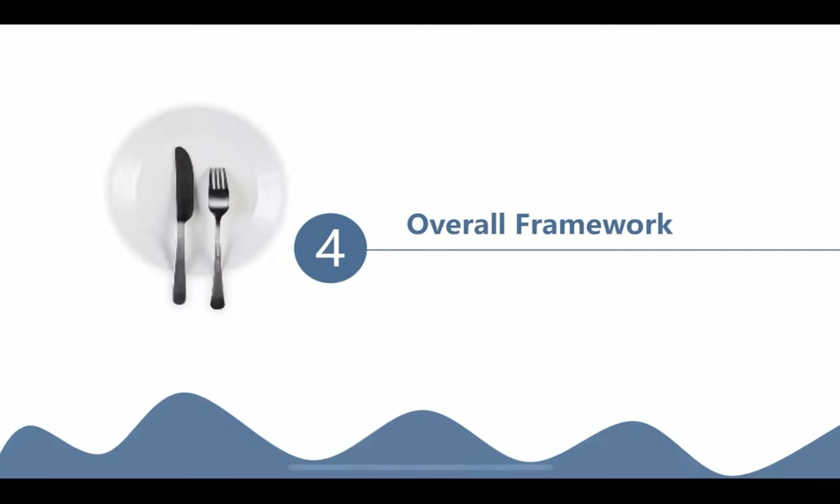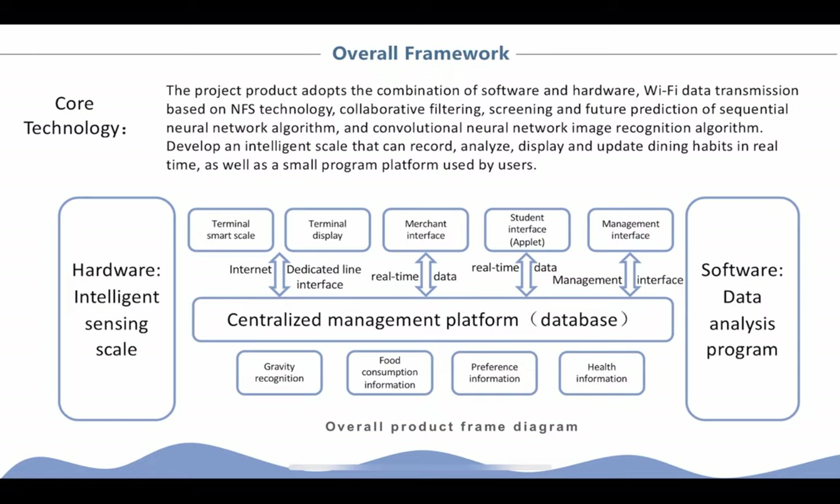Finally, here is the overall framework. The project mainly includes two structures: the intelligent skill system and the MIDI app.